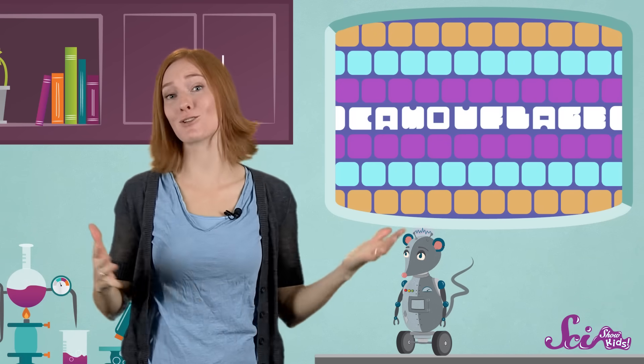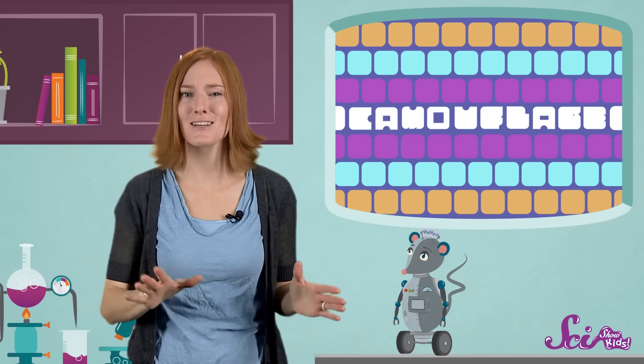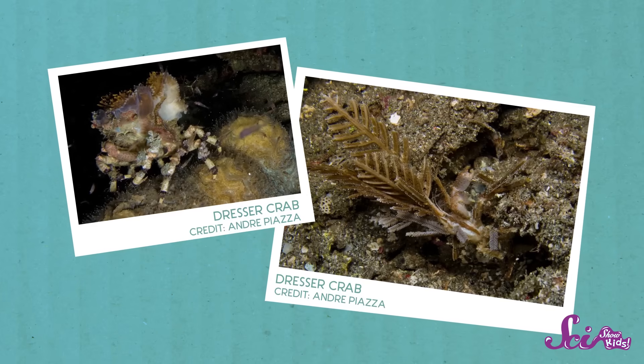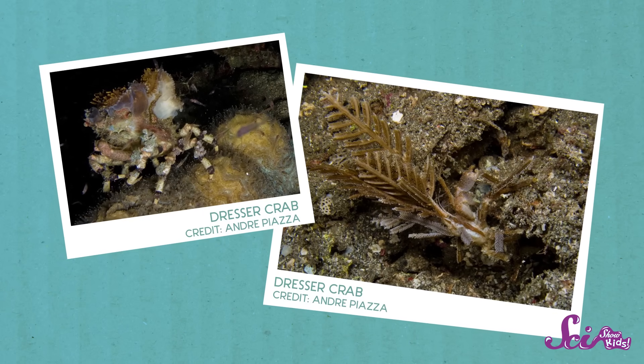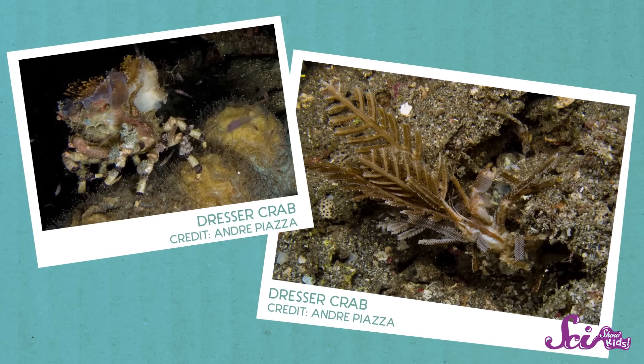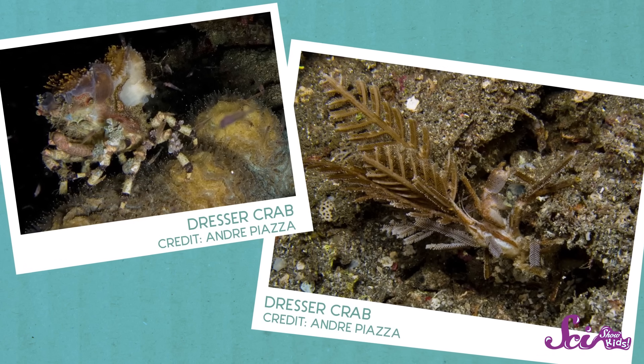Of course, a lot of animals don't naturally look like things in their environment, so some of them have found ways to hide themselves by playing dress-up. The dresser crab walks along the sea floor, looking for little things it can wear on its shell, like corals, sea anemones, or seaweed. When it's all covered up and sitting still, the crab is nearly invisible.